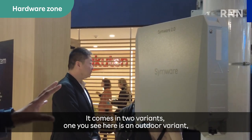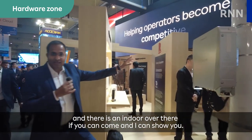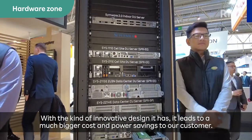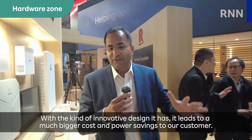It comes in two variants — an outdoor variant and an indoor variant. With the kind of innovative design it has, it leads to much bigger cost and power savings for our customers.